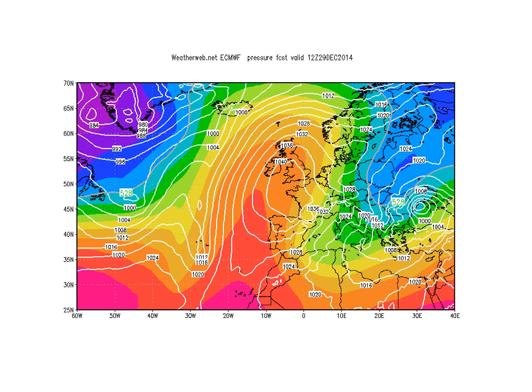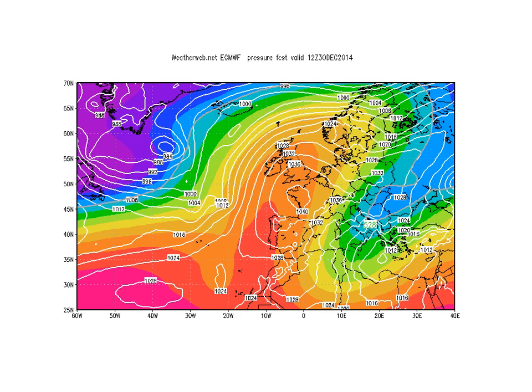By midday on Monday we've still got this big ridge, still got the cool winds pumping down into central parts of Europe, with milder air pumping north and strengthening this ridge all the time. Then by midday on Tuesday we're still picking up the ridge and the high to the south.